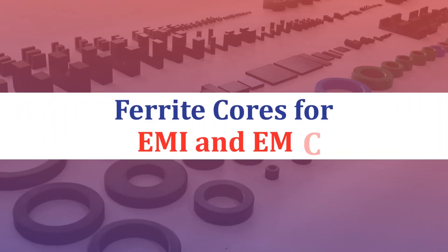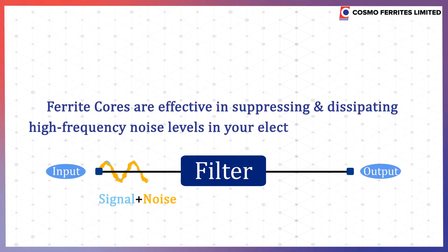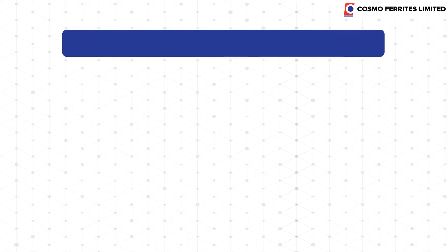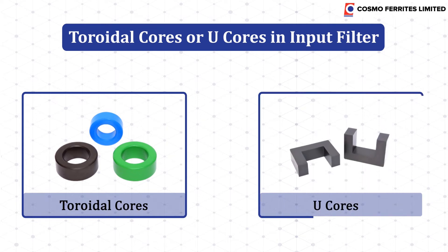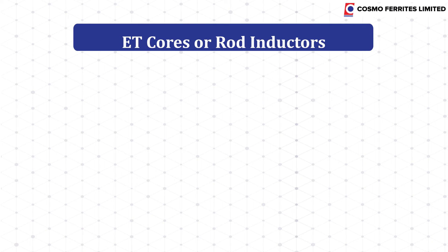Ferrite cores for EMI and EMC. Ferrite cores are effective in suppressing and dissipating high frequency noise levels in your electromagnetic devices. Two common products used for attenuating electromagnetic interference are toroidal cores or U-cores and input filter ET cores or rod inductors.